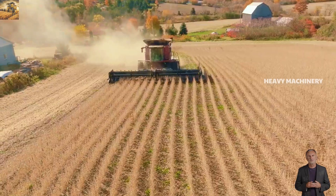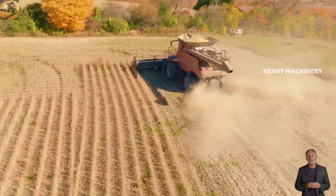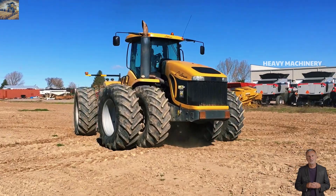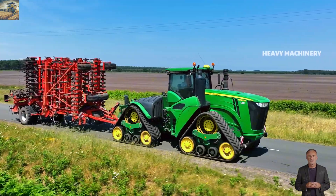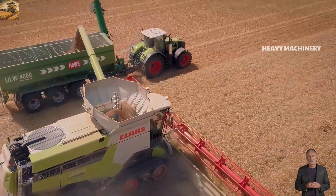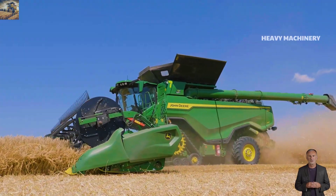So, we've explored the top 10 largest and most powerful agricultural machines in the world. Each of these machines has unique features in advanced technology that help boost productivity and efficiency on large farms. These machines are not only symbols of power, but also proof of the continuous development in modern agriculture.